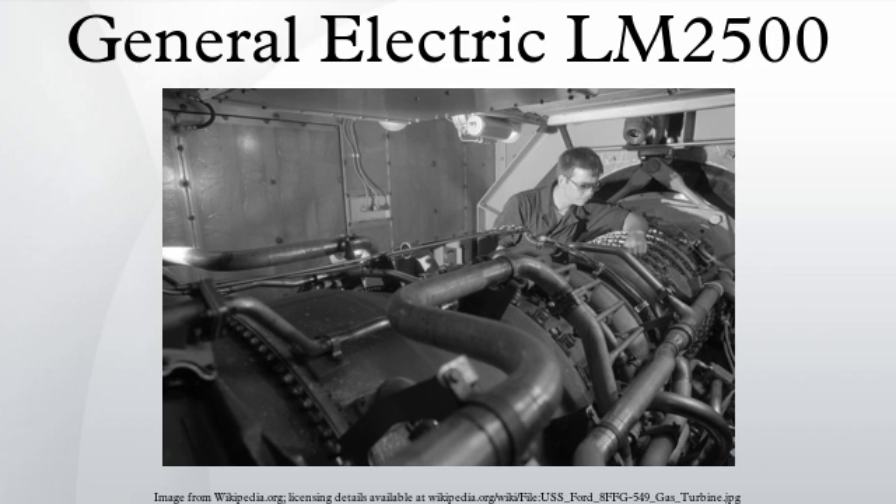Recently, the increasing demands for low weight, high power engines in the oil and gas industry has led to GE developing a dedicated version for offshore use. This FPSO version is lighter and more compact, and is being used both for electricity generation and for directly driving compressors, for example for compressing natural gas going out into pipelines.